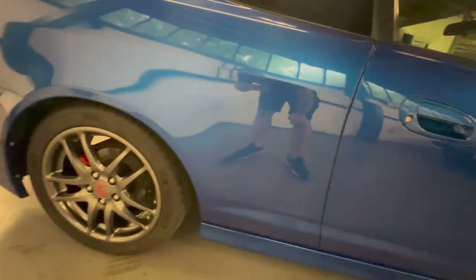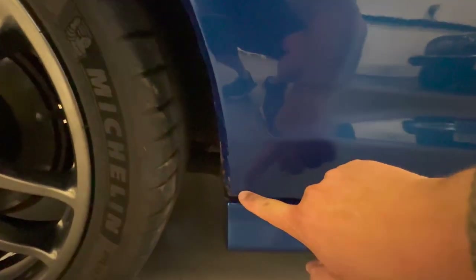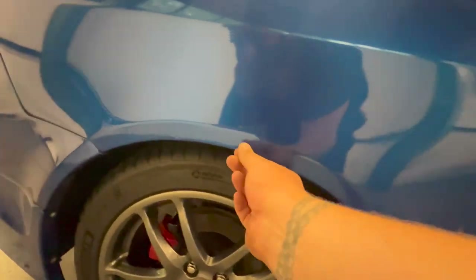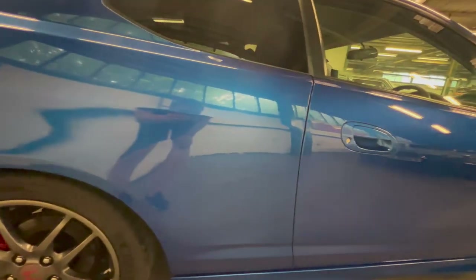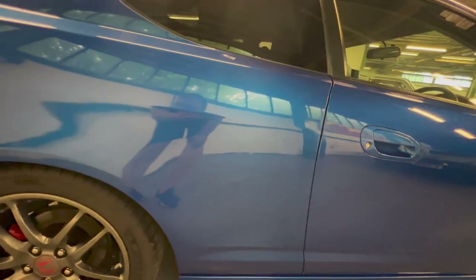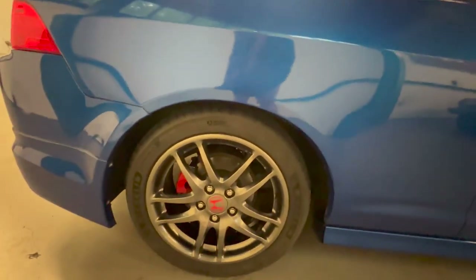At this rear quarter I've got a tiny little bleb just starting at the bottom here, which is a really common area for Integras, Civics - I know Evo stuff has the same sort of thing - and a tiny little one there. They just want sorting out before they get any worse. The car has been really well cared for, but I don't think it's possible for an Integra to avoid that unfortunately.